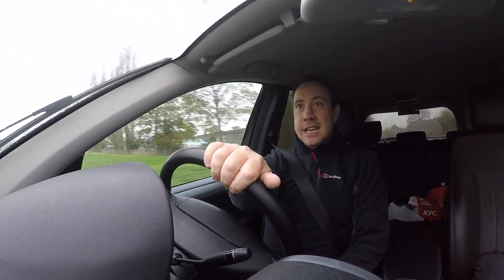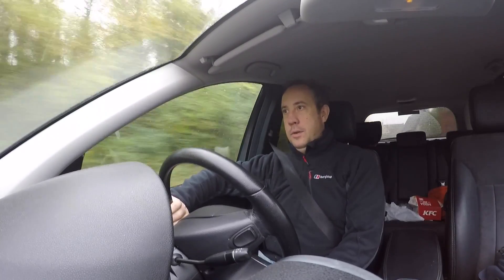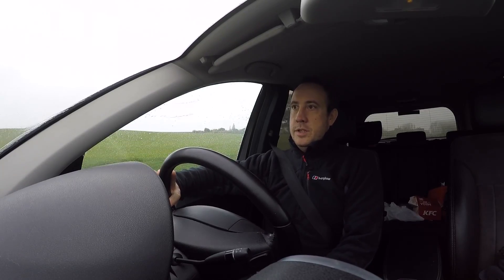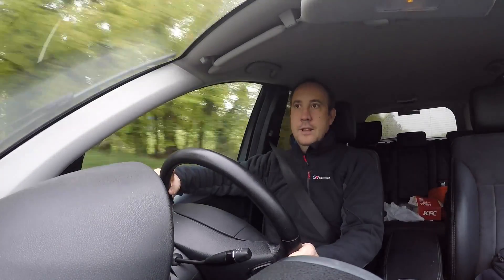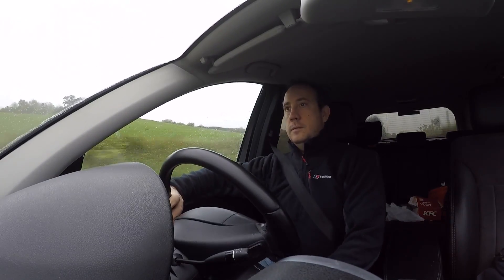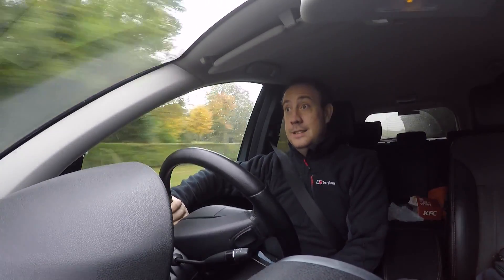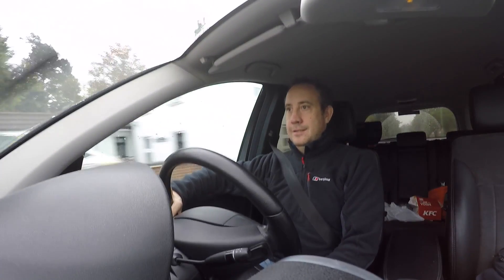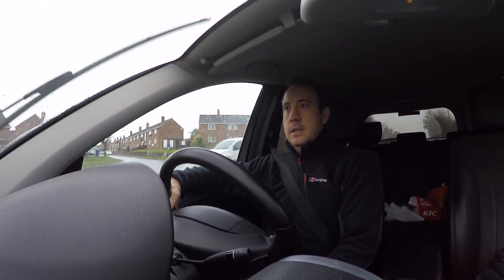Hello everybody, I'm back. We are in the lovely county of Norfolk and it is peeing it down with rain. Down visiting relations and thought I would get out and see if we can get some images, which is not looking too promising at the moment. We shall see. Norfolk is famous for its flatness, its windmills, the Norfolk Broads, and its desolate deserted beaches.